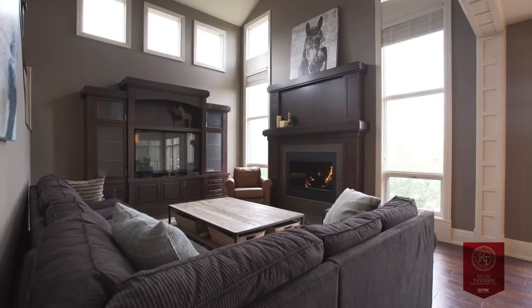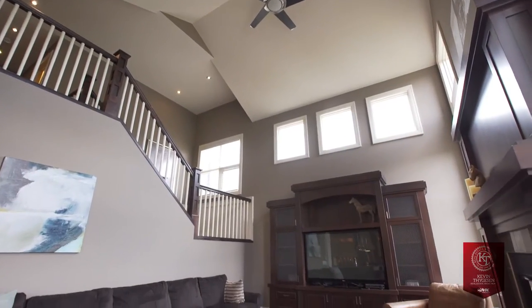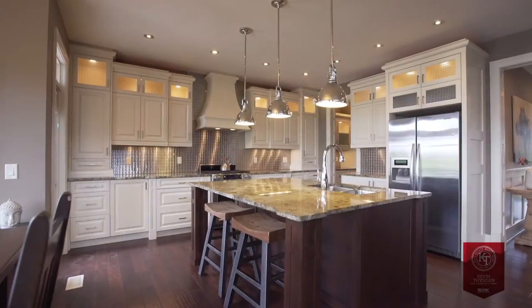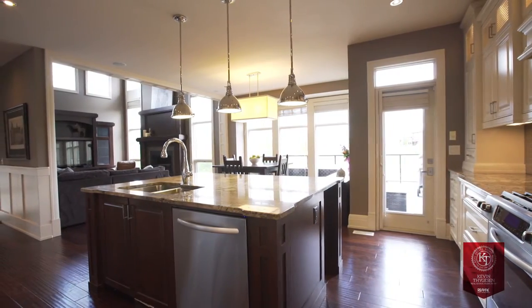The bright and spacious main floor is designed with function in mind and features a large and open entry hall, office, huge mudroom laundry area, a two-story family room with fireplace and amazing built-ins, and a gourmet kitchen with granite countertops, spacious island, prep station, and butler's pantry.